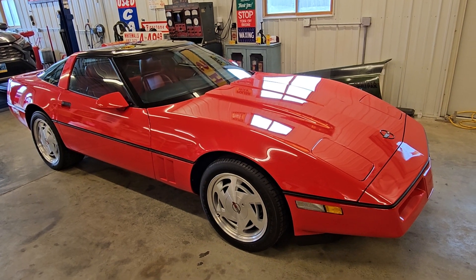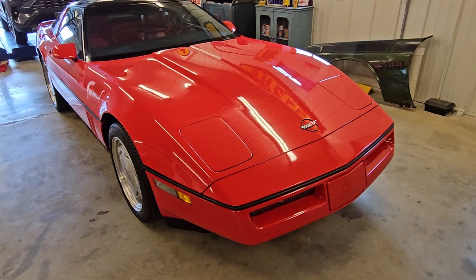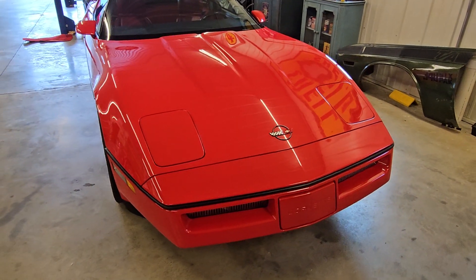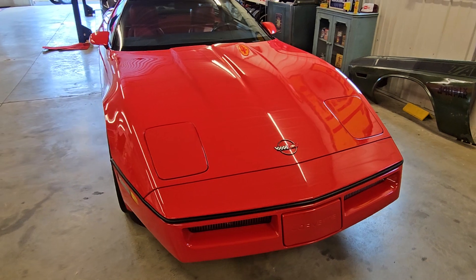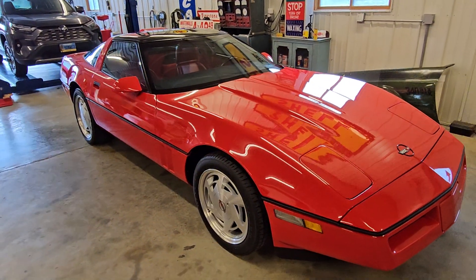Hey, good morning friends, Jeff from Bygone Classics here. Look at this beauty — a 1989 Chevy Corvette Survivor. This will be an exterior walk-around video.